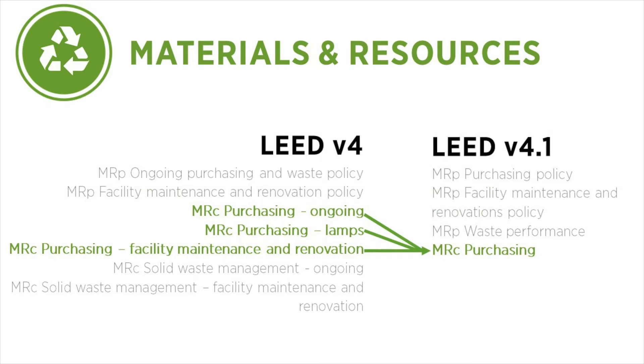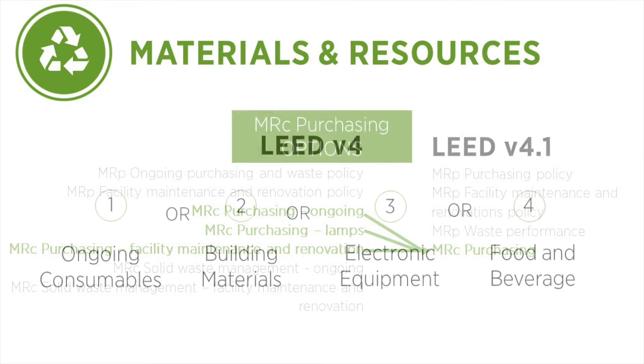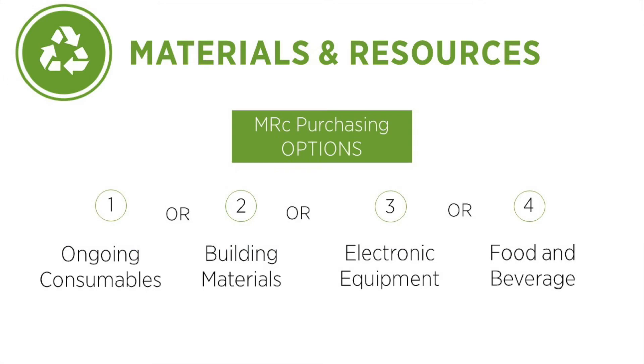The three LEED v4 purchasing credits have been consolidated into a single purchasing credit in LEED v4.1. This single credit has four options available. The thresholds within these options have been revised. The first three options now have a threshold of 50%, and option 4 now has a threshold of 15%. Compliance with this credit may now be demonstrated within a minimum of one month of purchases.